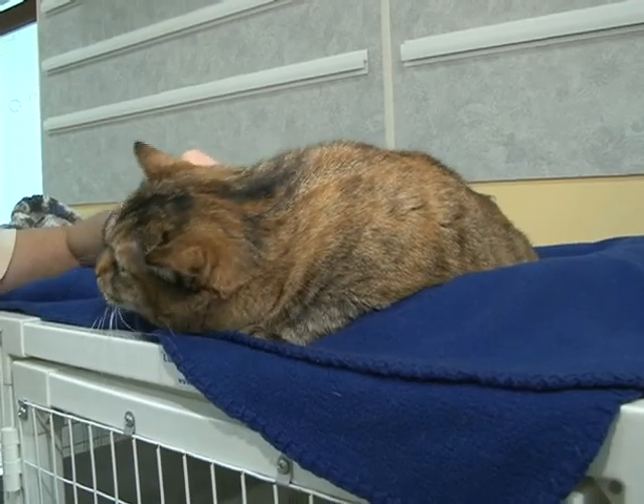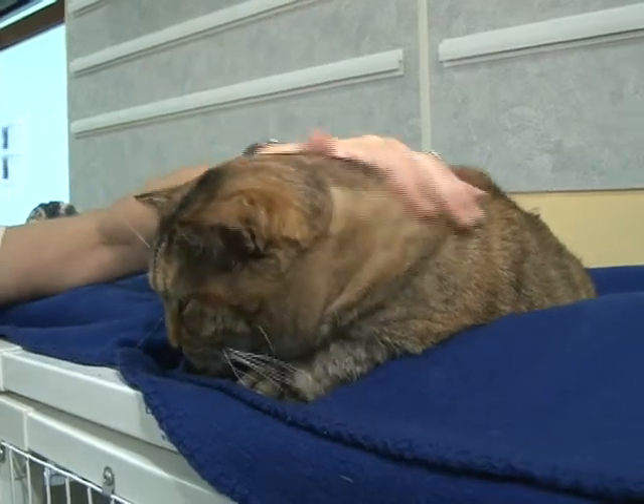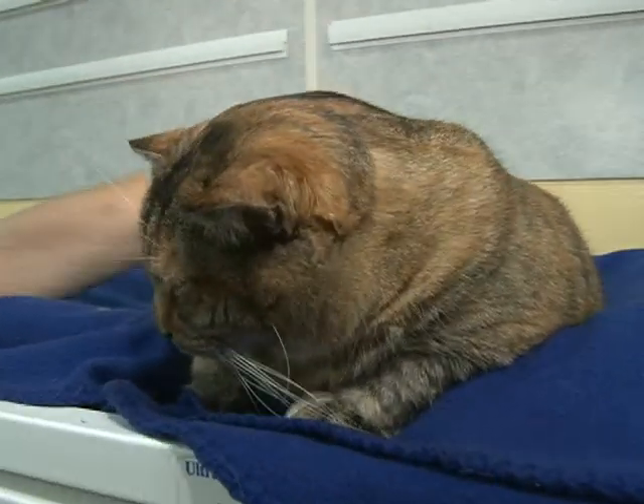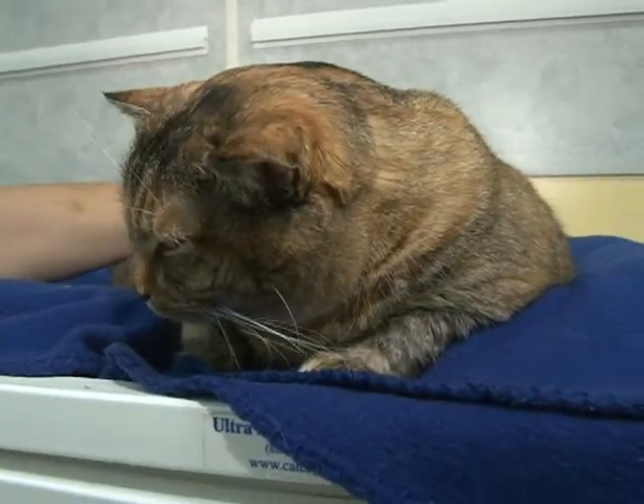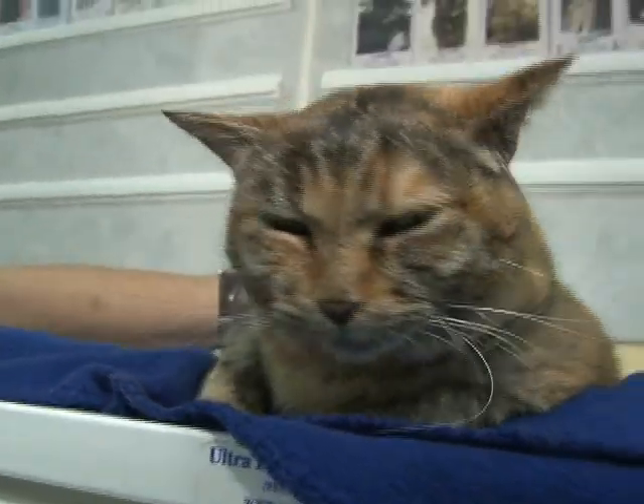This is the first kitty we're going to show you today, and this is Judy. Judy is a spayed female Torby — Torby meaning tortoise and tiger. She's got tiger stripes on her beautiful torty.